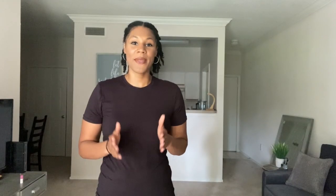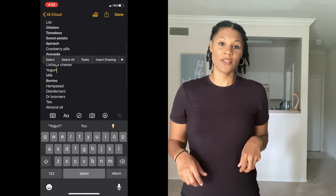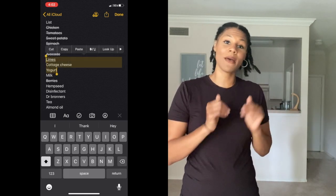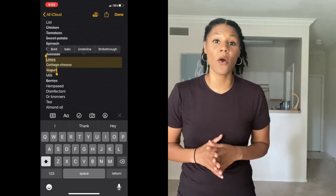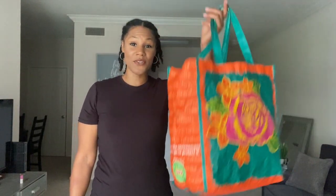Tip number three is to make a list and stick to it. As you're doing your pantry and refrigerator shopping, make sure you have a pen and paper or your smartphone handy and cross things off the list. While I was making my list today, I put a bunch of things on there that I knew I'd need, then I went into my pantry and found I already had a couple of those things, so I just scratched them off. This saves you time, money, and energy on buying things you don't need.